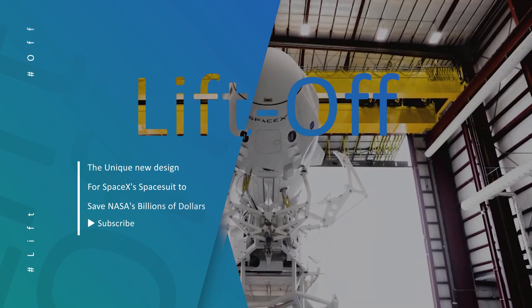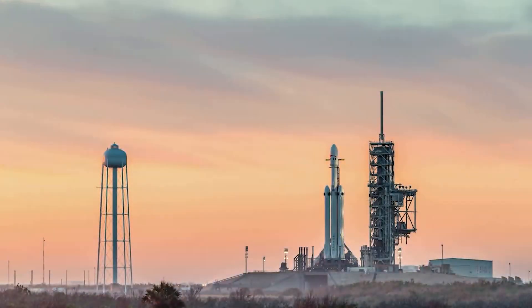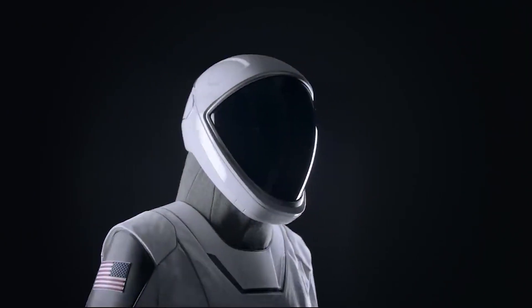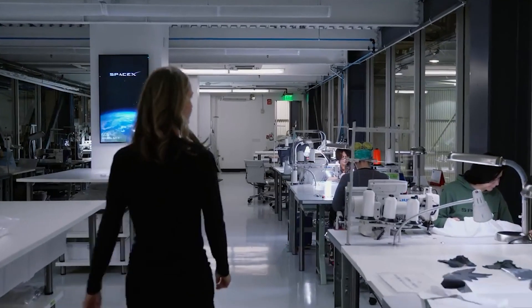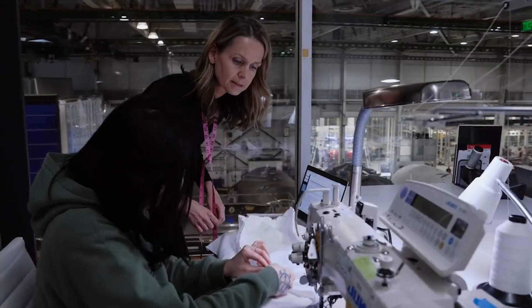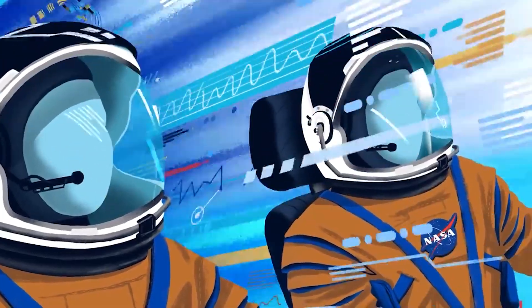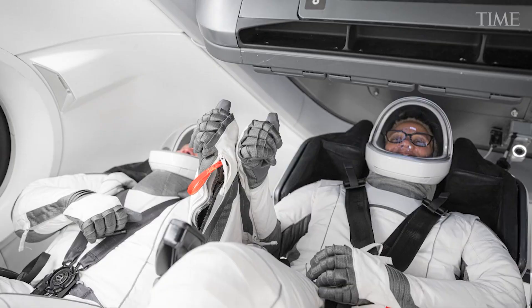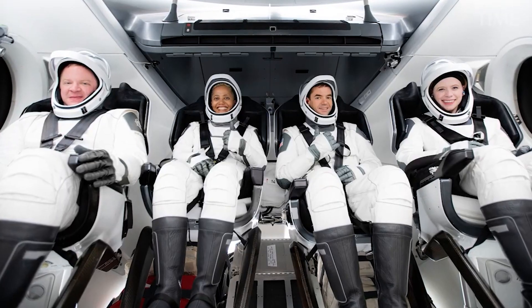Hello guys and welcome back to Liftoff. Whether it's science fiction or science fact with space as the backdrop, there is one thing that always catches the eye: the spacesuit. We're all familiar with the sense of excitement and inspiration when we see astronauts decked out in advanced spacesuits. SpaceX has dropped a bomb in the form of a new spacesuit design, and it's nothing like what NASA has ever seen before. In fact, Elon Musk offers to help NASA make cheaper spacesuits. So what makes this advanced spacesuit so unique? Join us as we explore every detail of the spacesuit in today's video.